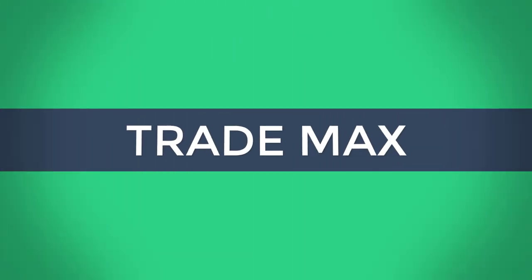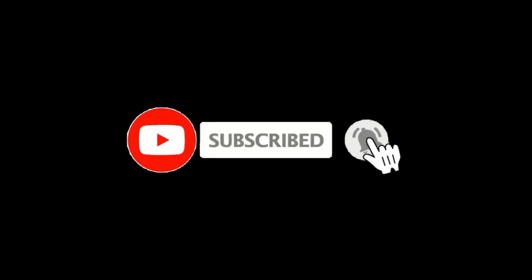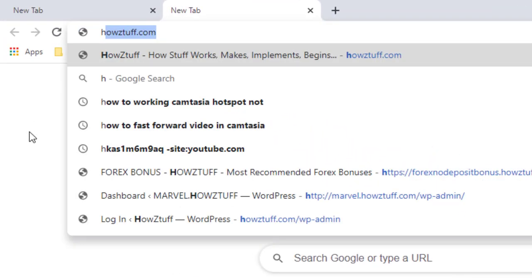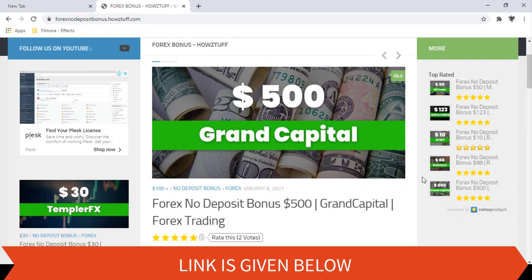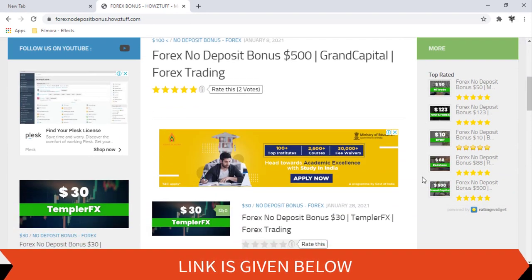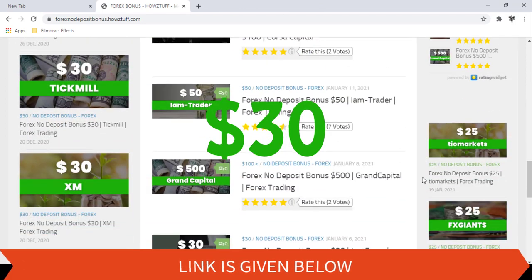Hi fellows, welcome back to the forex informer session of our channel, Trademax. The link to the website is given below in the description. Today we are here to give you information about a $30 no deposit bonus given by TemplarFX.